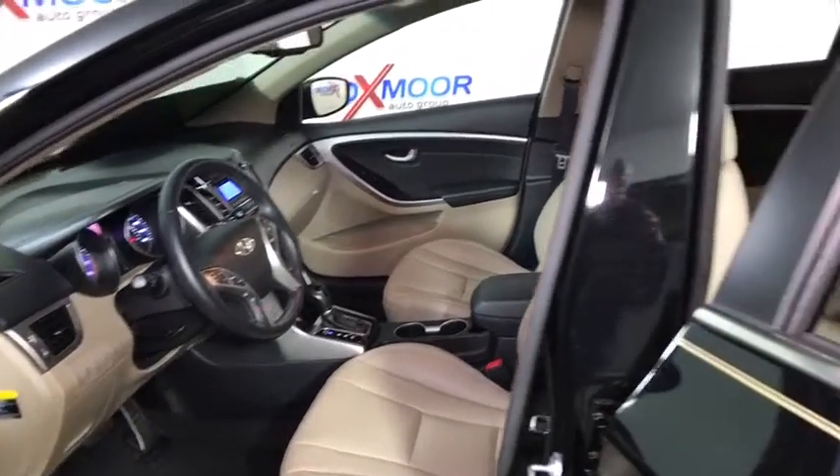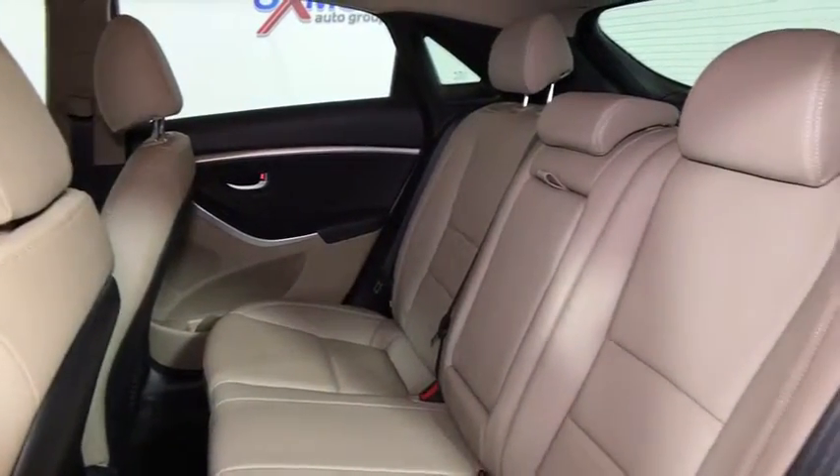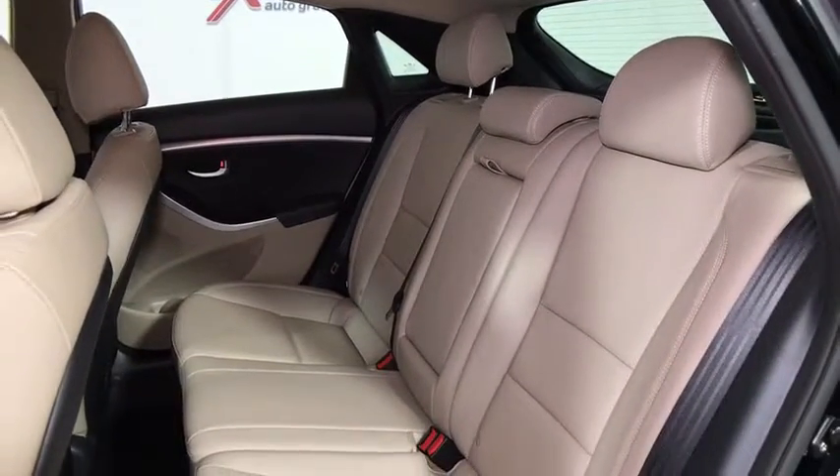CD player, heated front seat, trip computer, security system, brake assist, remote keyless entry, panic alarm, tachometer, leather.